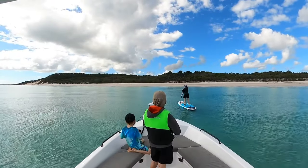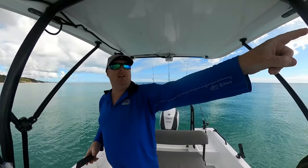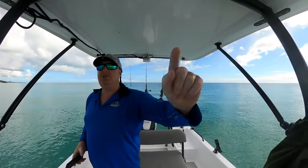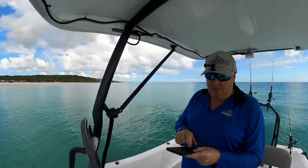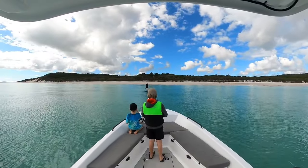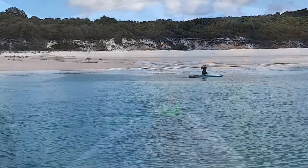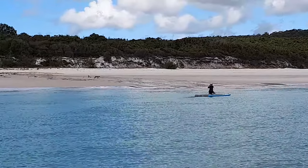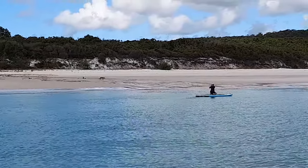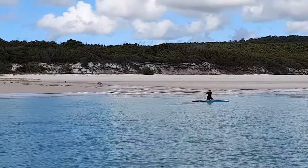Righto folks, so we've pulled up on Fraser Island. I don't exactly know where we are, but I know that over there is the Triangle Cliffs. Jen's got the paddleboard out — we got bored driving up the island and just wanted to pull up. And there's a dingo running around up on the beach, a good 40–50 metres away. Having a paddle and looking at a dingo on the beach of Fraser Island — it's pretty special.